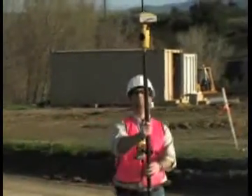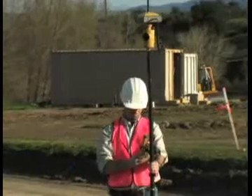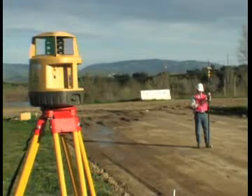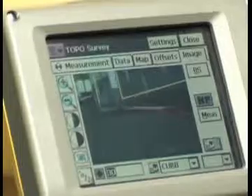TopServe also provides access to revolutionary technologies such as TopCon's millimeter GPS featuring the laser zone system and our advanced digital imaging products.